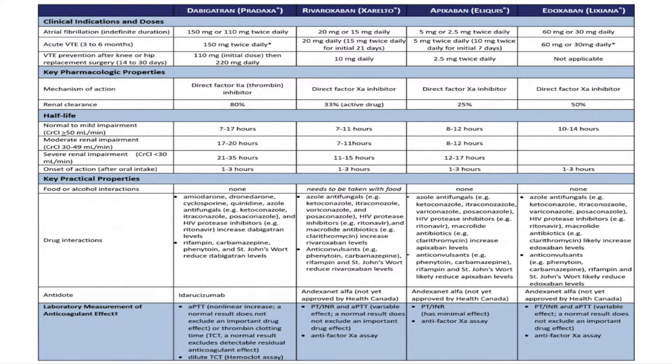Apixaban is less renally excreted, so it has attractions in renal disease patients and can be used down to a slightly lower GFR based on trial data — making it probably our preference in renal failure patients. With rivaroxaban, no one can quite explain why they have once-daily dosing when their half-life isn't actually that much different from the other anticoagulants, but it seems to be effective and some patients prefer that.